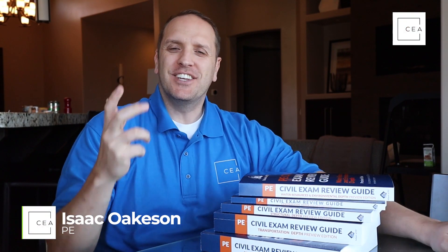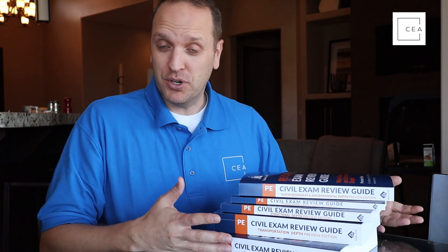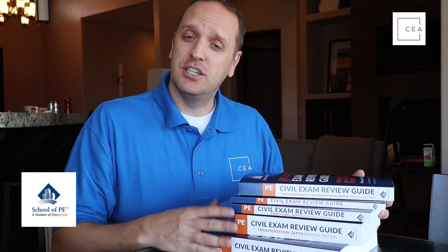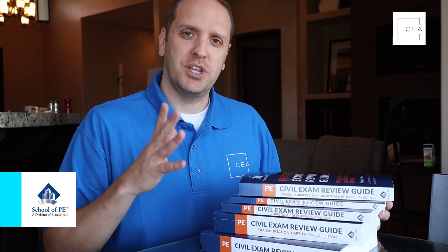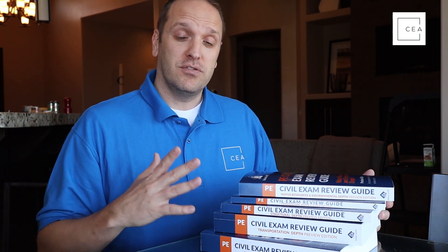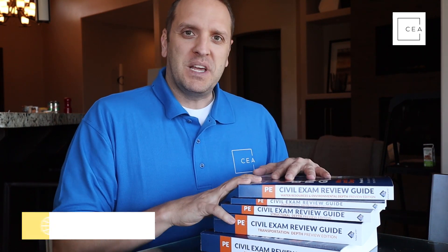What's up everybody, Isaac here with Civil Engineering Academy, jumping on real quick to do some fun reviews with you. I was actually gifted these books from School of PE to do some reviews on, and I wanted to share those reviews with you if you're studying for your civil PE depth exam.